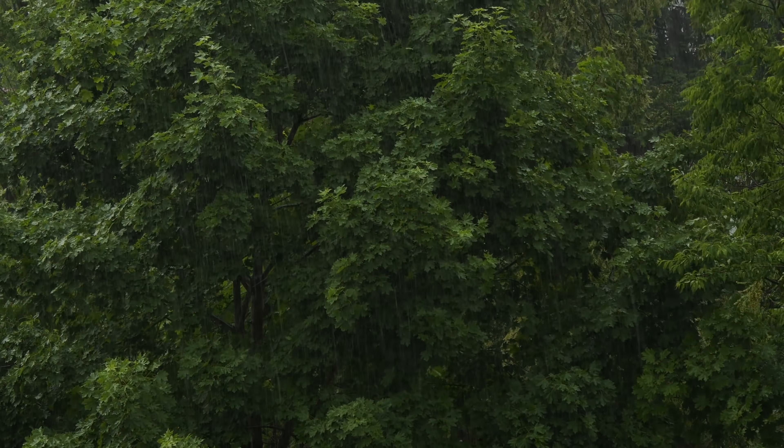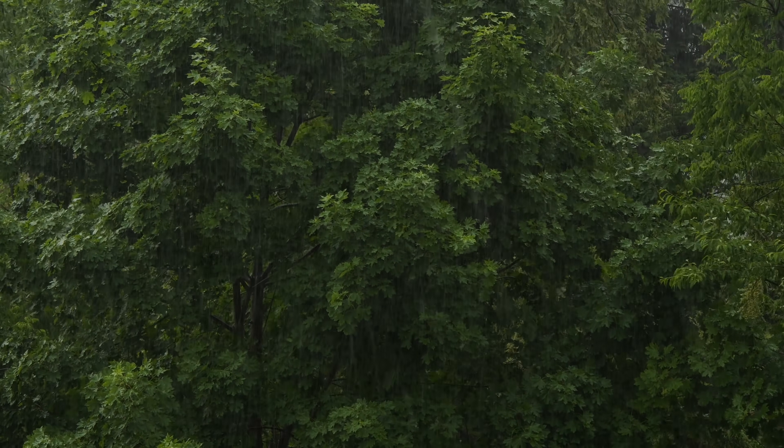I've almost made it to my destination. It wasn't too long of a hike, but pretty wet — it rained a fair amount. I was starting to get a little bit worried that it was going to get completely washed out, but oh, there it is.